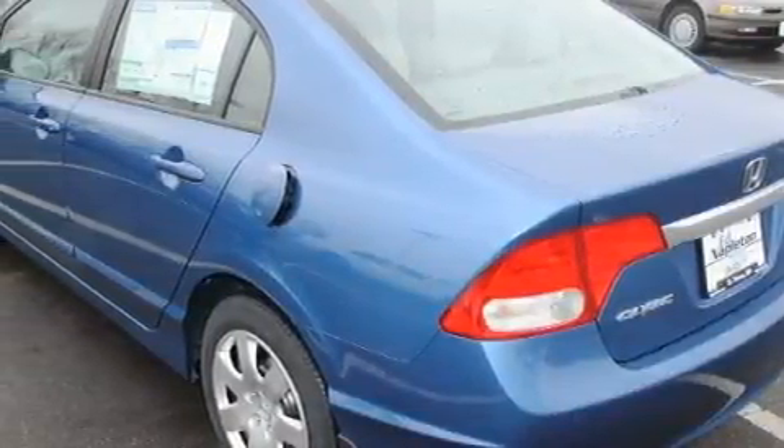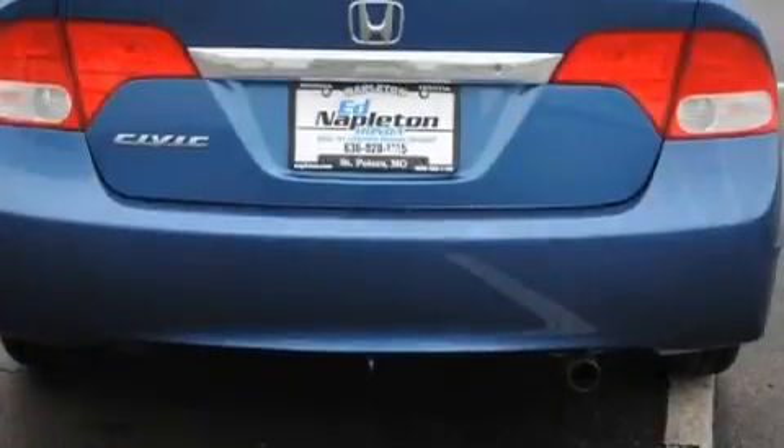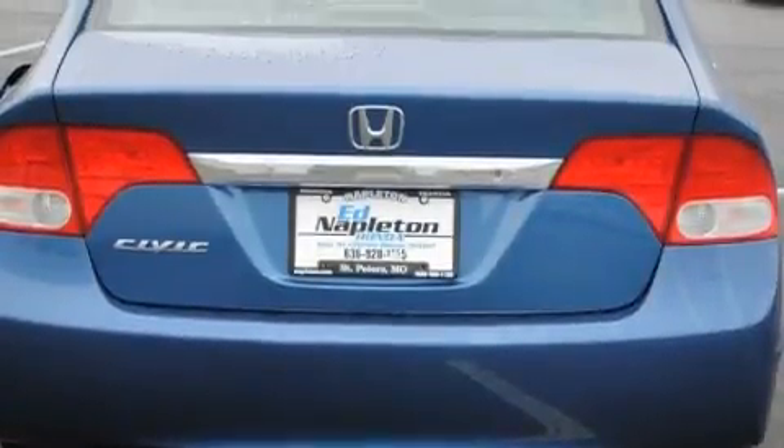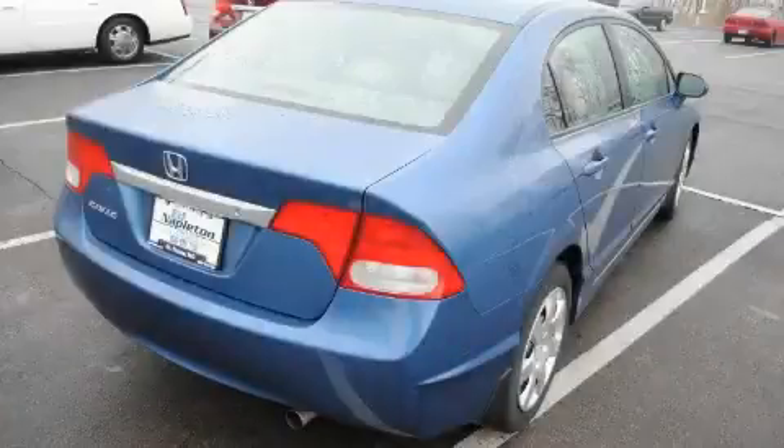This Honda has a long list of incredible features including cruise control, power windows, a CD player, a low-tire pressure indicator, an anti-lock braking system, and it's easy to see why this vehicle is an excellent choice.